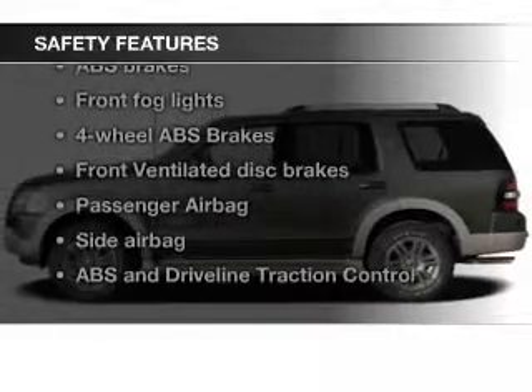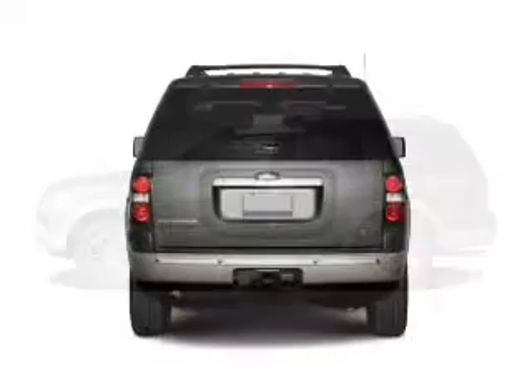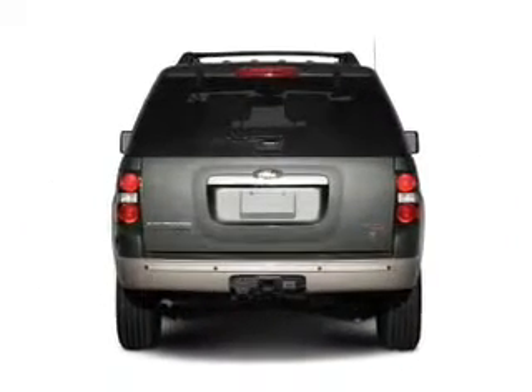Safety was made a priority with these features: fog lights, side airbags, independent suspension, traction control, stability control, and a passenger airbag — great quality at a great price.